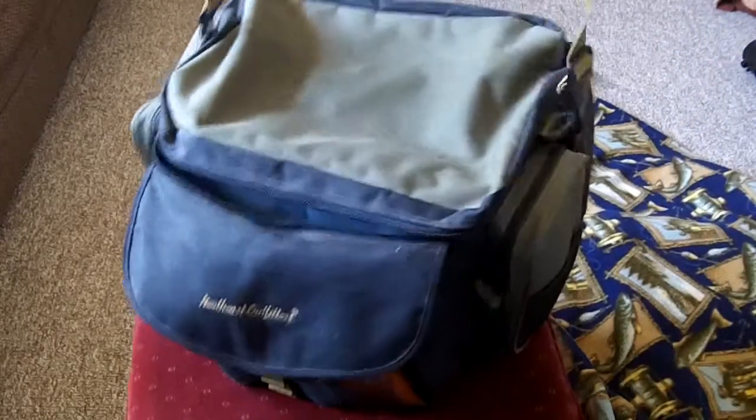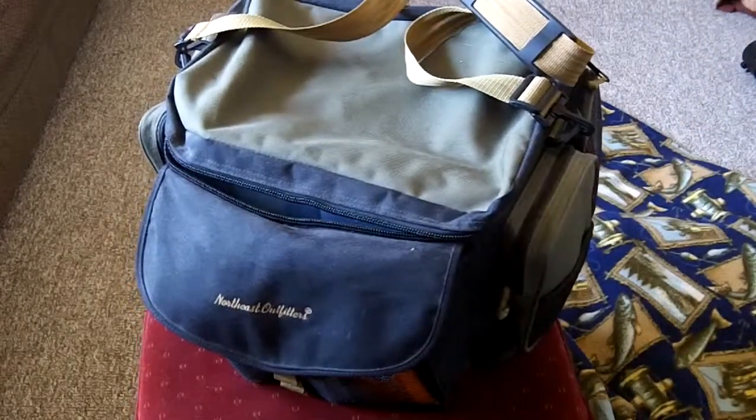Hey everybody, it's the end of March, the new fishing season starts next week and I was getting my fishing gear out, going through it, getting it ready, plan on doing some fishing next week. And what I realized is I take way too much stuff with me.